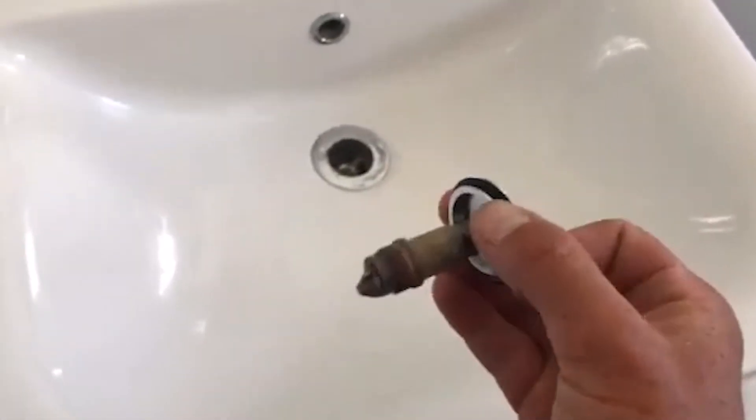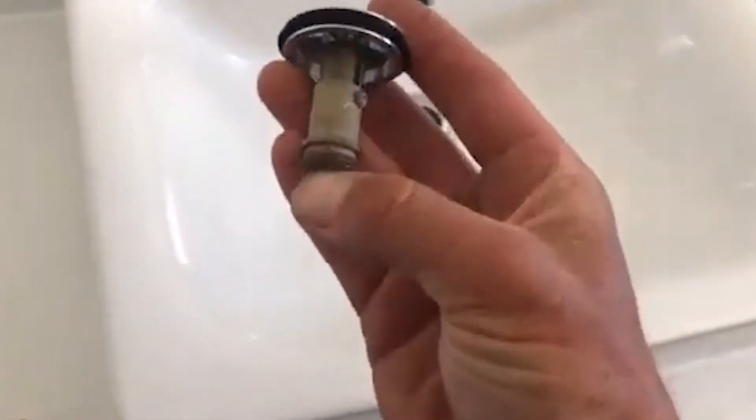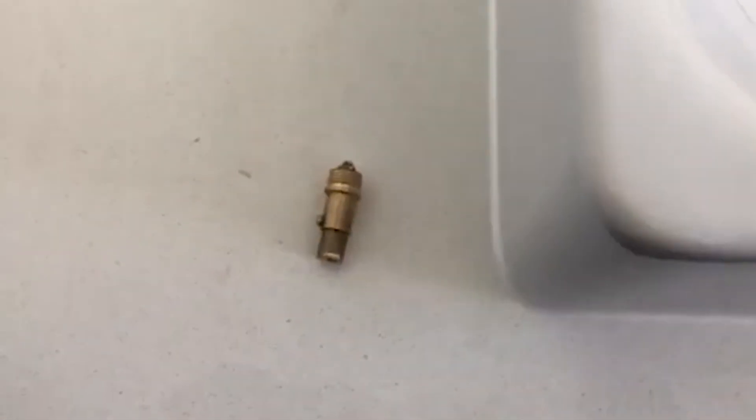So it is a bit tricky to get these plugs out sometimes when they're stuck down, but once you do, all this is a case of replacing this little piston here that seizes up over time with a new one.